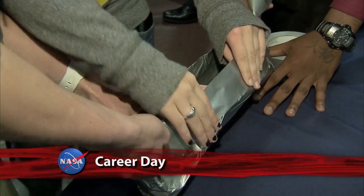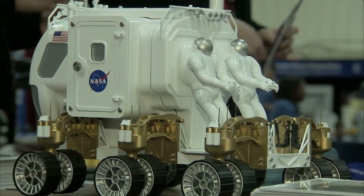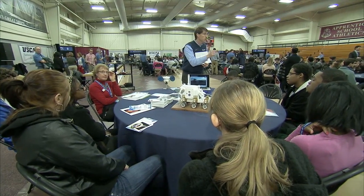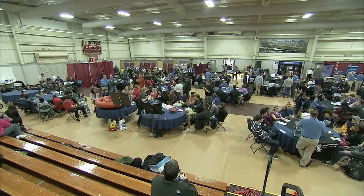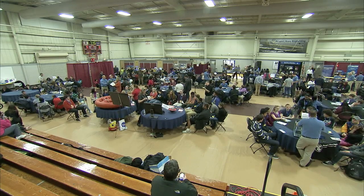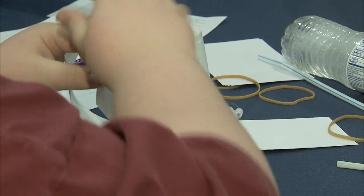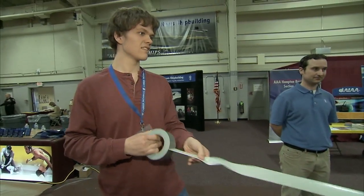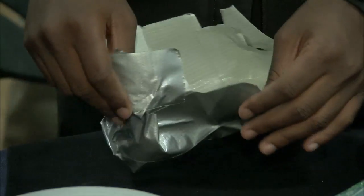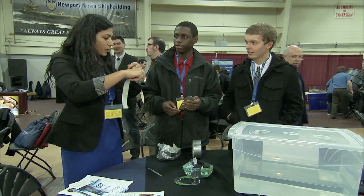It was a day filled with duct tape boats and coffee-filtered lunar landers at NASA's 2013 career days. The event was a joint collaboration between NASA Langley and Newport News Shipbuilding, where 600 high schoolers from Virginia took on two design challenges: designing a capsule to land on Mars just like NASA scientists did in August, and building a boat made out of duct tape to make it float in water, all while adding weight.